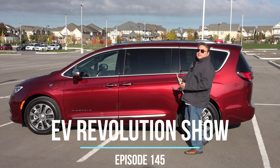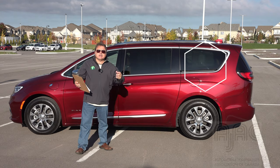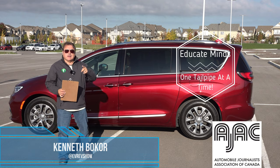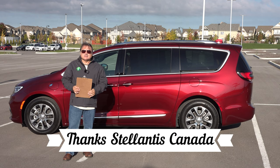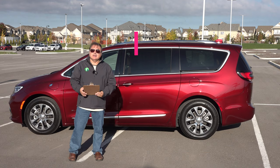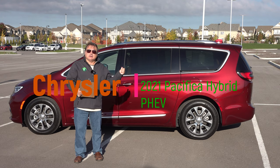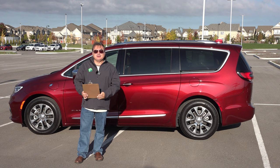Well, hello and welcome to this edition of the EV Revolution Show. My name is Kenneth Bacore, your host for this edition where I have another EV to review, as you can see behind me. I want to thank Stellantis Canada for allowing me the use of this 2021 Pacifica plug-in hybrid electric vehicle — this is the Pinnacle edition, the top of the line. Let me get right into some of my thoughts.